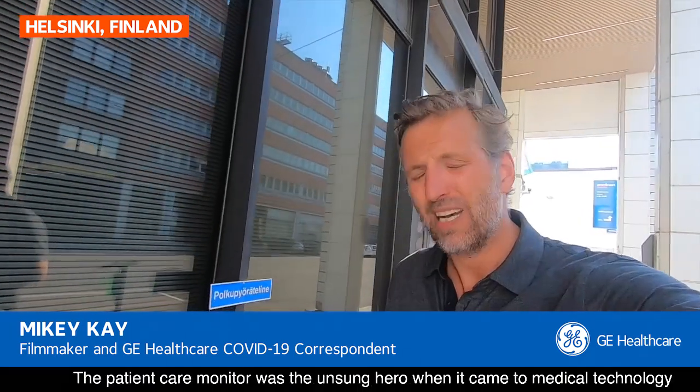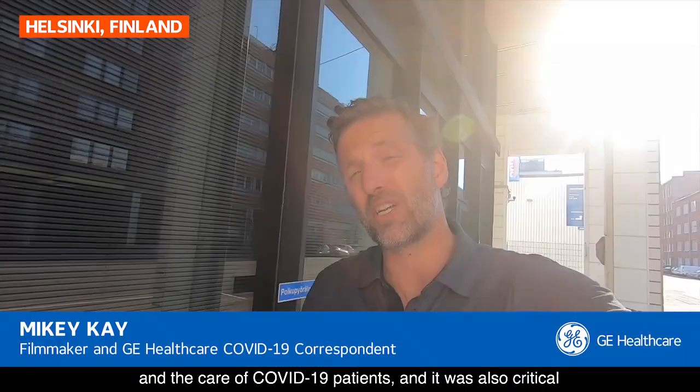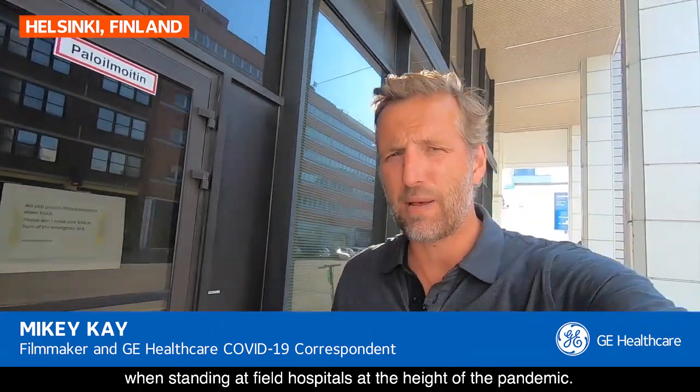The patient care monitor was the unsung hero when it came to medical technology and the care of COVID-19 patients. And it was also critical when standing up field hospitals at the height of the pandemic.